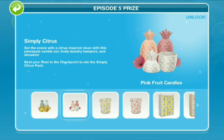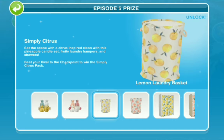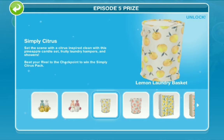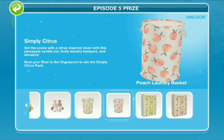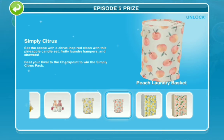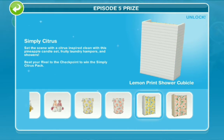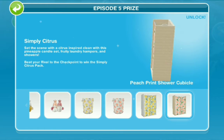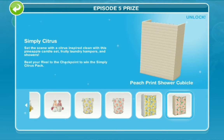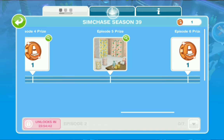Episode 5 prizes include the tropical fruit candles, pink fruit candles, lemon laundry basket, peach laundry basket, lemon print shower cubicle, and the peach print shower cubicle.